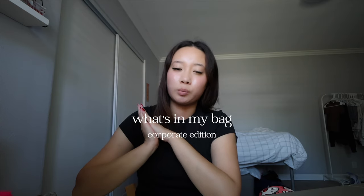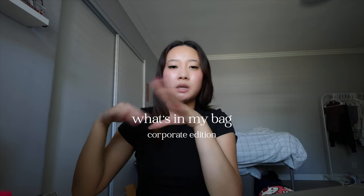Welcome back to my channel. I feel like I haven't done a sit-down video in probably years — I used to do so many of these when I was in high school. I decided to bring it back, so today I'm going to show you guys what's in my bag, corporate girl era edition. A little summary about me: I graduated college this past May and started working this past June.